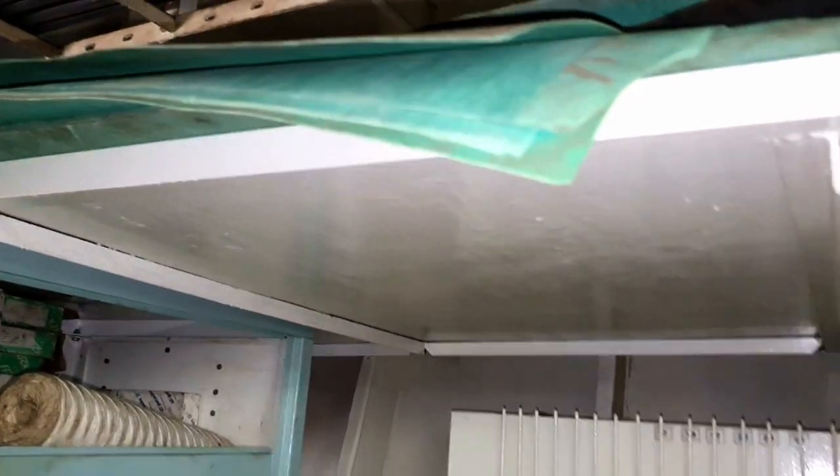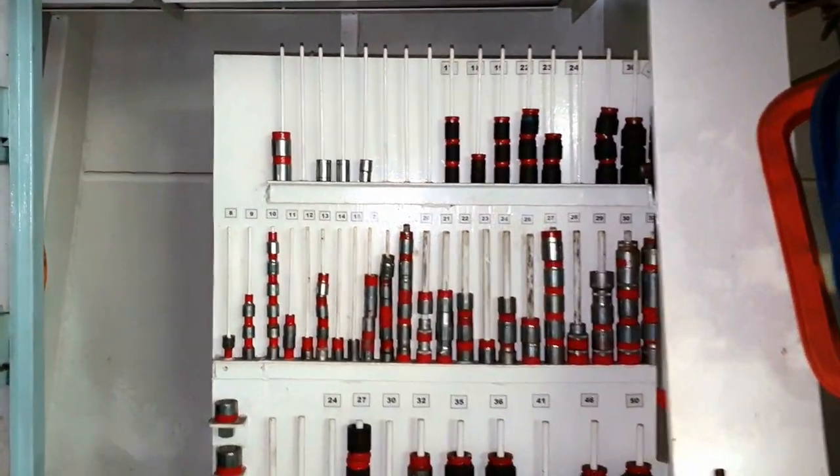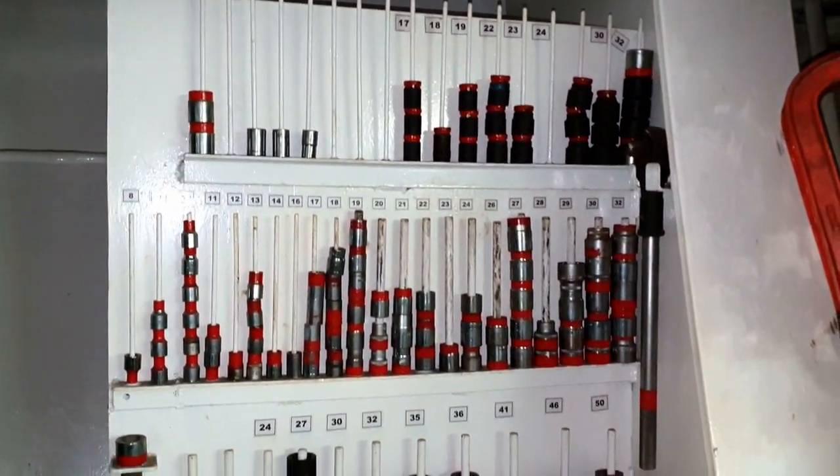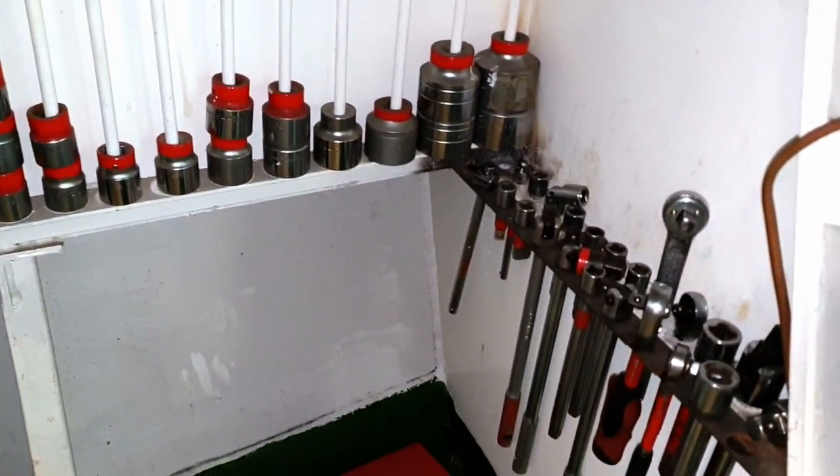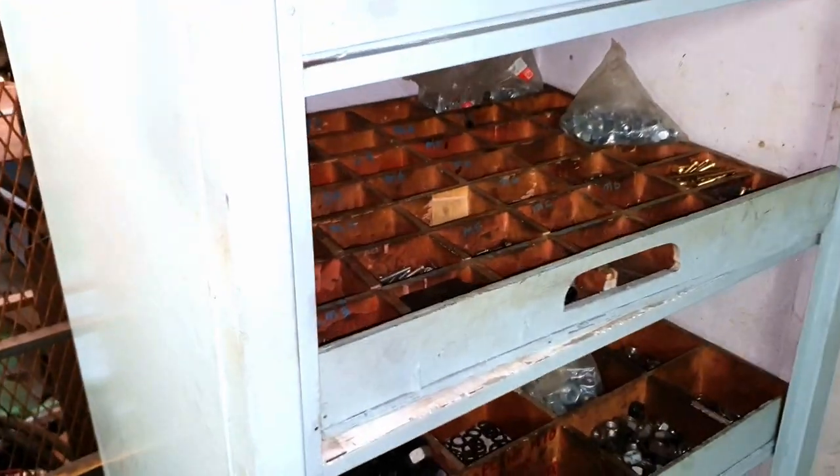On the upper shelf are different types and sizes of sheets used to fabricate gaskets. Here is another board only for different sizes of sockets used for socket handles, and as you can see there are different types of socket handles.